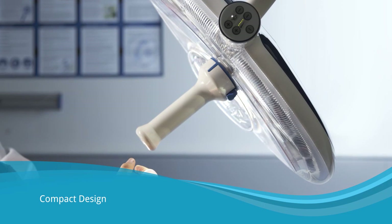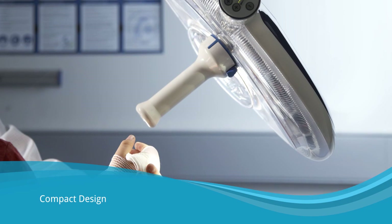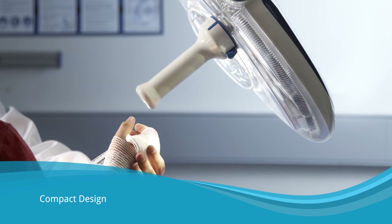The lamp head is slim and lightweight and has five rotations to allow easy positioning of the light beam from any angle. The lamp head is maneuvered using a sterilizable handle.